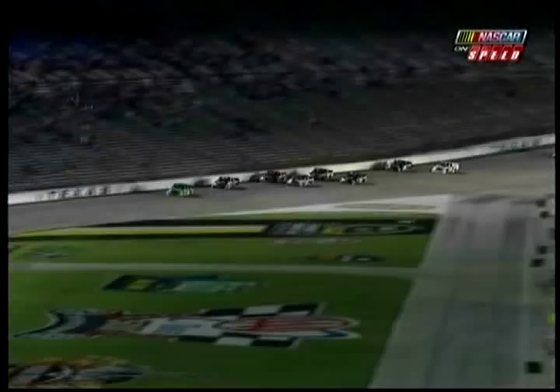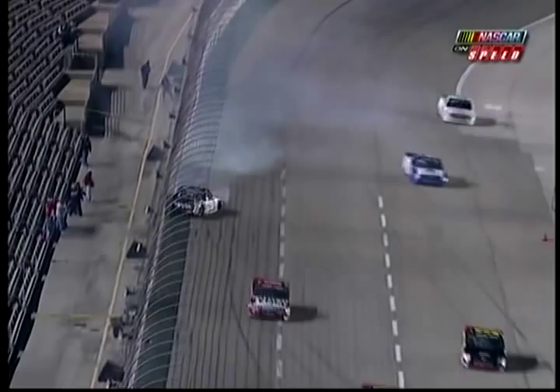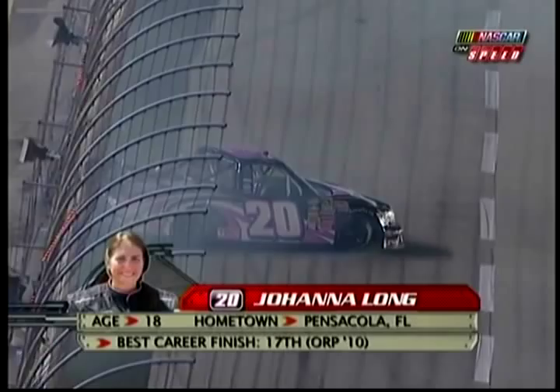Hannah wasn't quite ready. See her sliding up to the top of the racetrack there. Somebody got in the wall off turn four, and problems — Johanna Long into the wall now. Sideways through four and into the wall she goes. Tough start for Johanna Long.